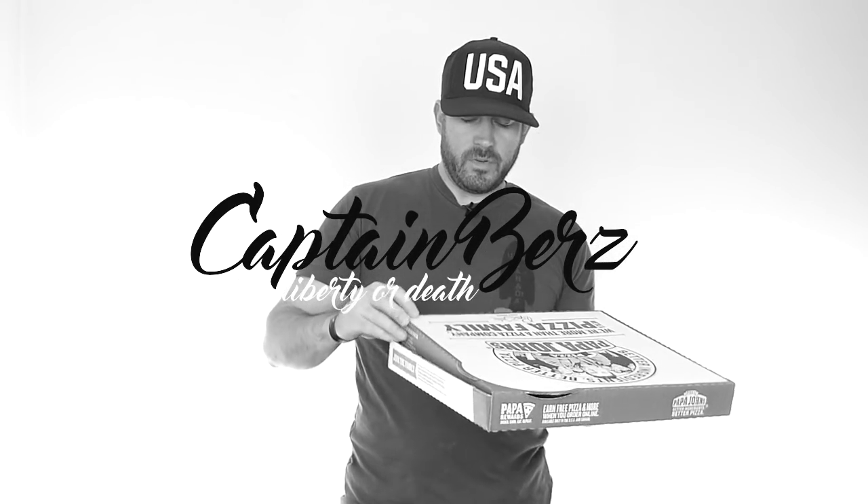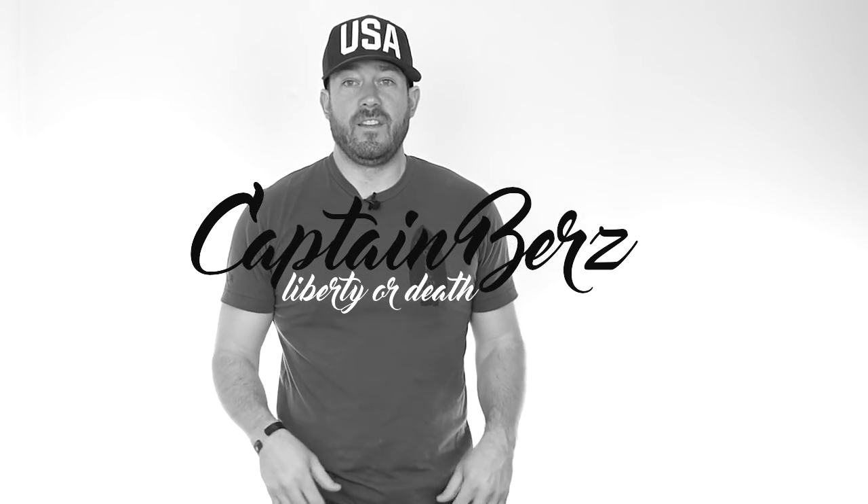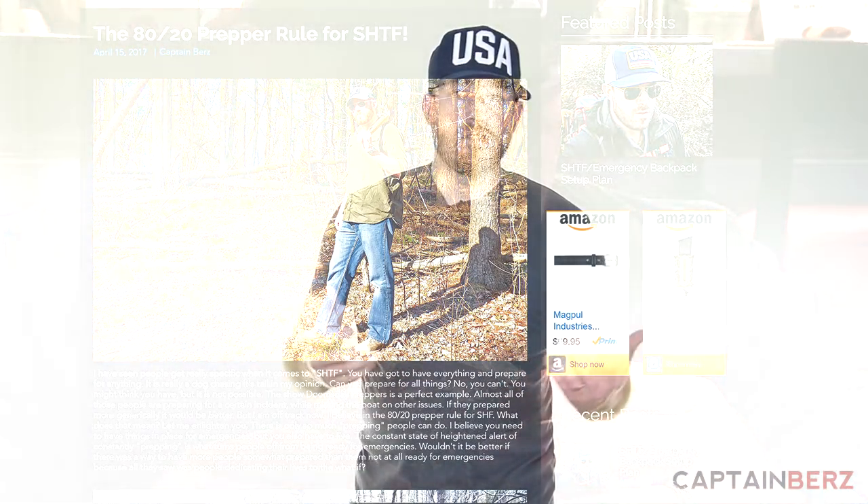What's going on guys, this is Burrs. Today I'm going to show you a $35 nuclear biological chemical suit. A lot of people store up stuff for every single scenario, but I really don't believe in that. I believe in 'set it and forget it.' I wrote an article on my website called the 80/20 prepper rule — you've got to prepare for things that are going to happen 80% of the time, like natural disasters. You can't prepare for everything, because the most important item you have is your brain and your ability to problem-solve.